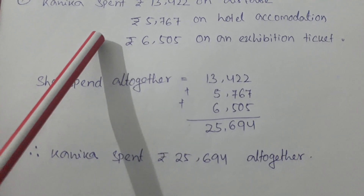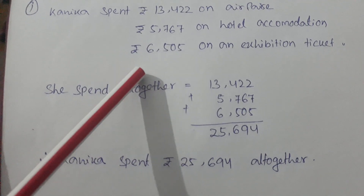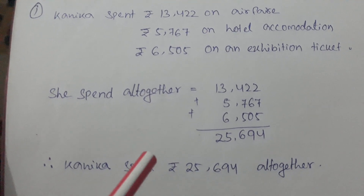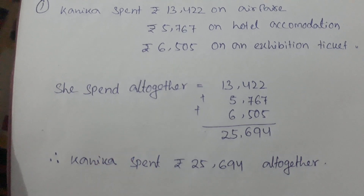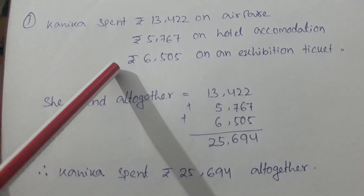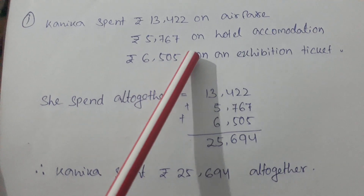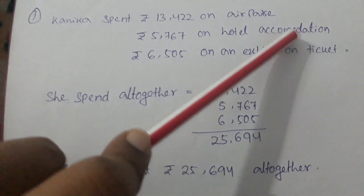There are five steps to solve a word problem. The first step is: read the problem slowly and carefully, twice. We will read the given problem two times and try to understand it well. The second step is: get the main idea of the problem — how much money did Kanika spend: 13,422 on airfare, 5,767 on hotel accommodation, and 6,505 on an exhibition ticket.